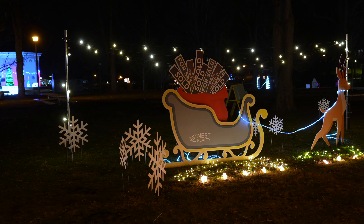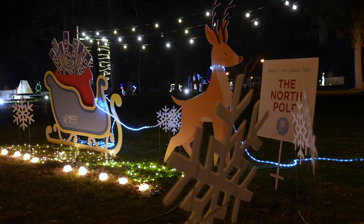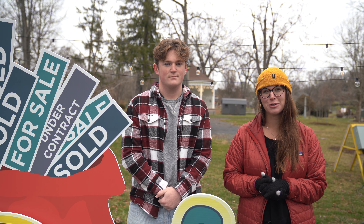Here are some images of the light display that Jackson helped us come up with at night. As you can see here, there's no place like this — and there's no place like the North Pole.